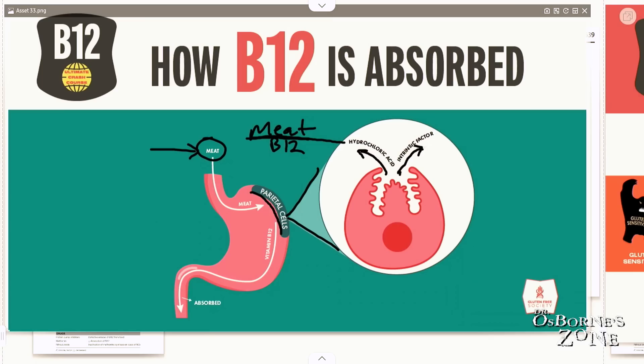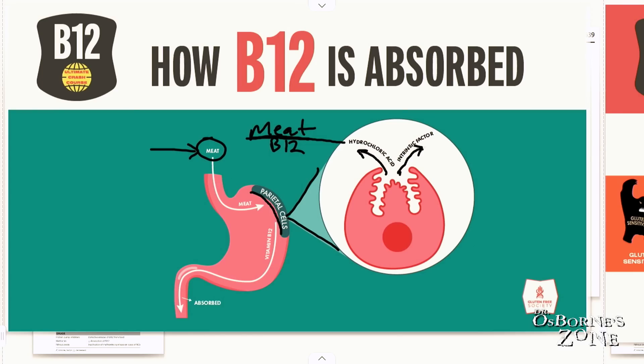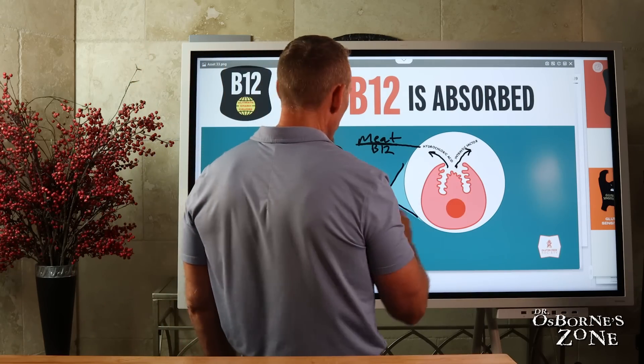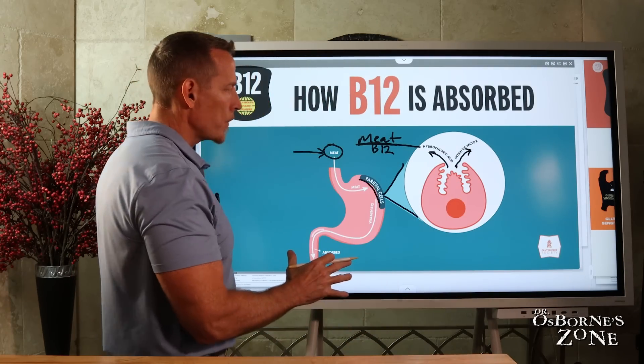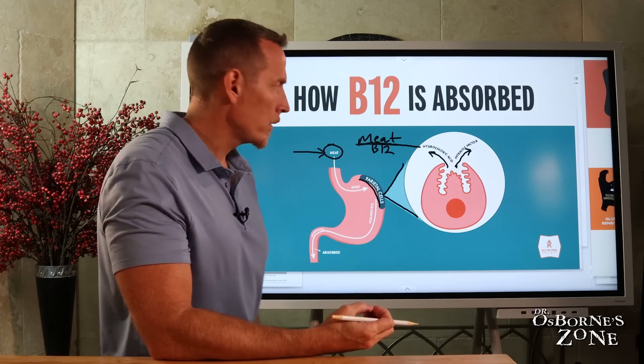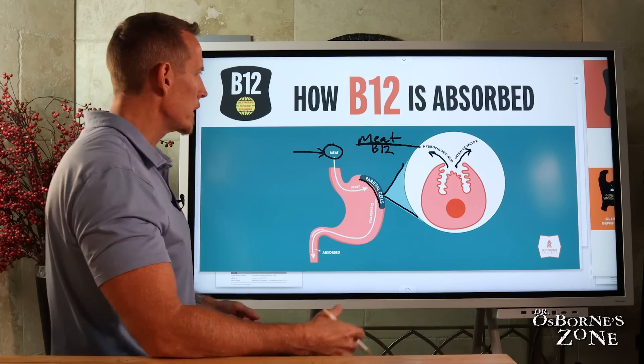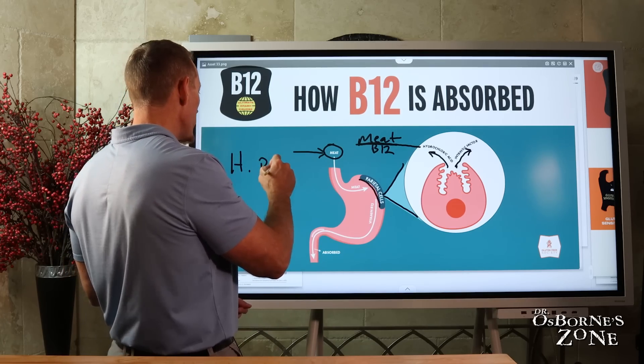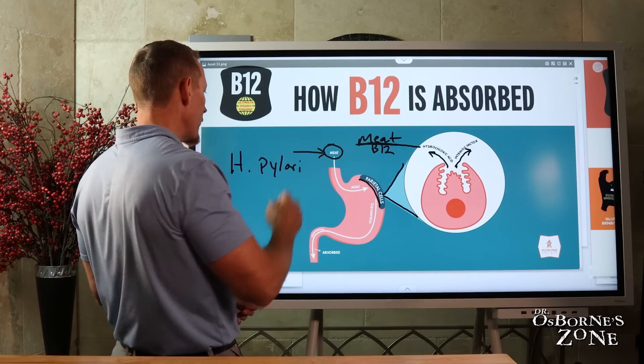This absorption only happens via the intrinsic factor mechanism. If you don't have intrinsic factor — essentially if your parietal cells are damaged, those specialized cells that make intrinsic factor — your B12 absorption could be hindered. There are several things that can damage those cells. One of the most notorious is H. pylori, which is a bacterial infection of the stomach.